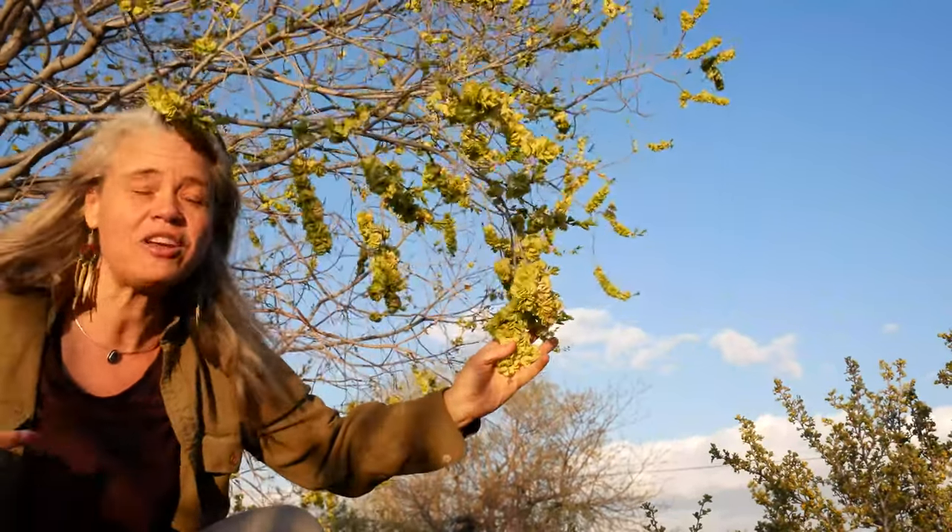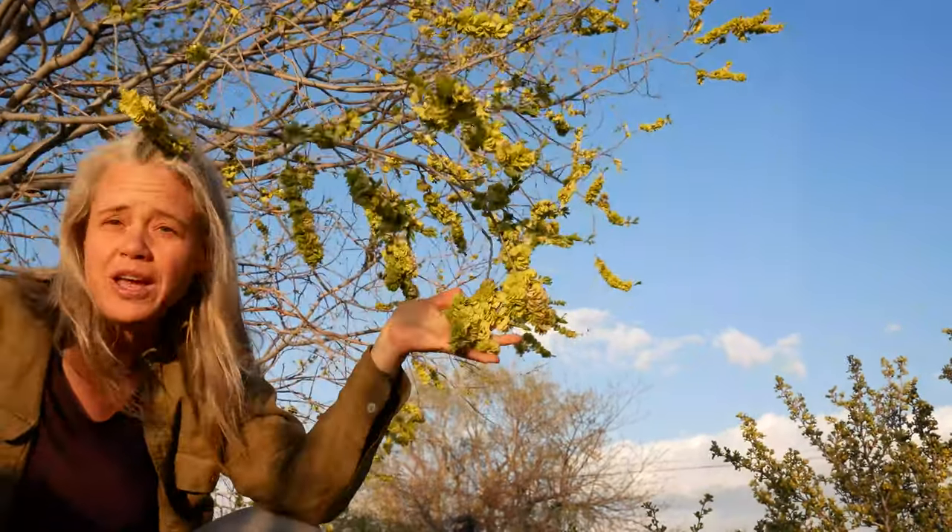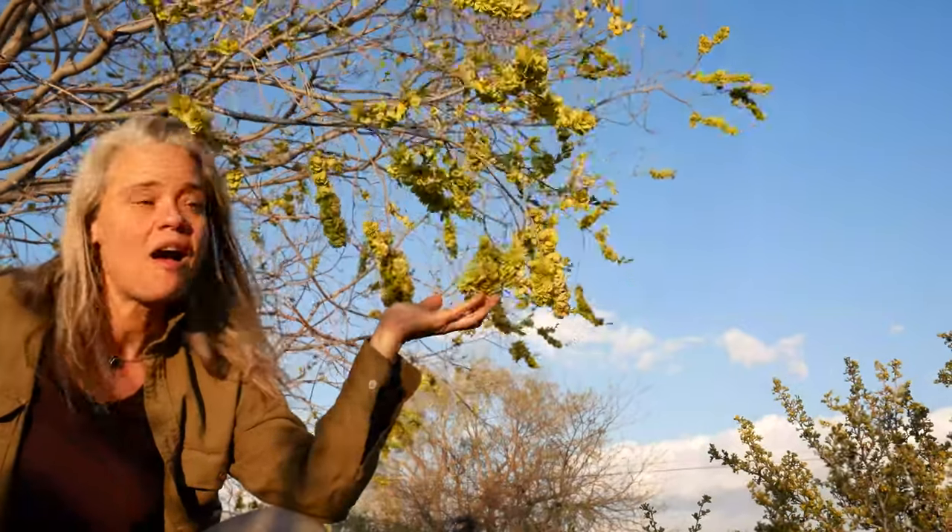Not only do they have all of those wonderful things — delicious, abundant, high in protein — but these are an invasive species, which means that we're actually doing the local ecology a service by harvesting them. And because this is the fruit and not the leaf, we're not doing this individual tree any harm by harvesting all that we want from it. So there's no such thing as over-harvesting from an invasive species when it's just the fruits we're after. How many more wonderful things can there be about this wild food?